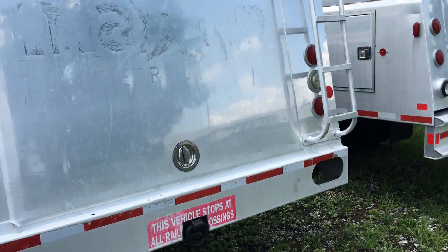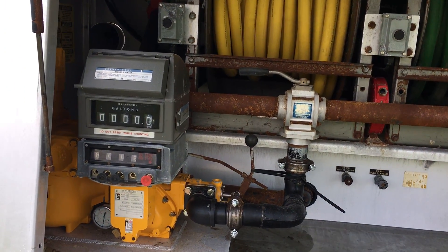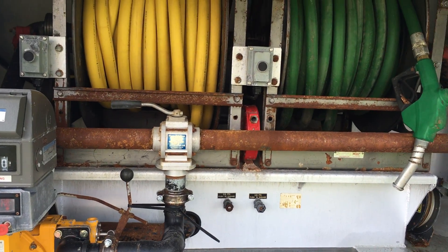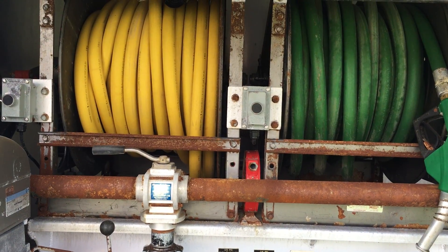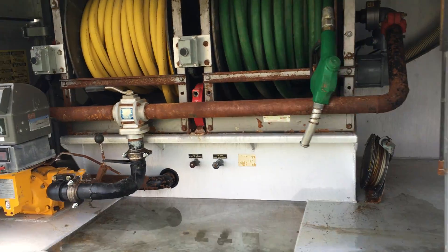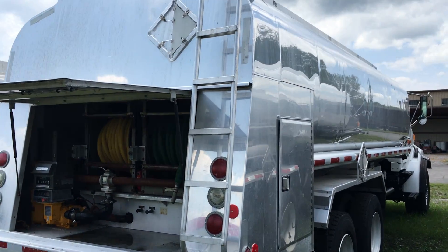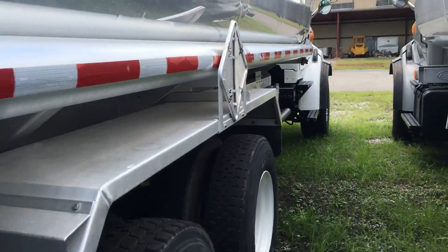It has one LC meter and register with autostop and ticket printer. There are two Hanna electric hose reels with approximately 150 feet of one inch hoses and OPW nozzles. The unit is blanked for bottom loading.